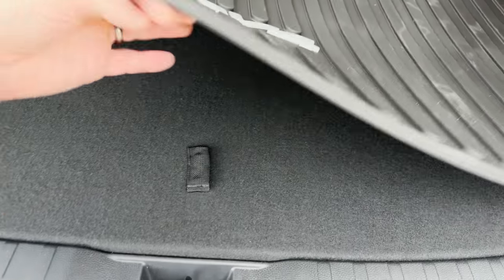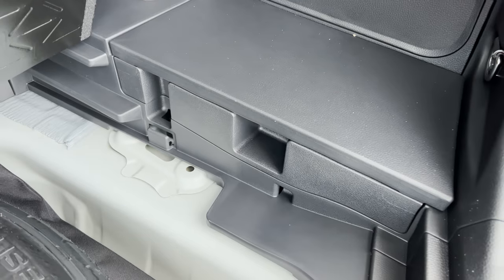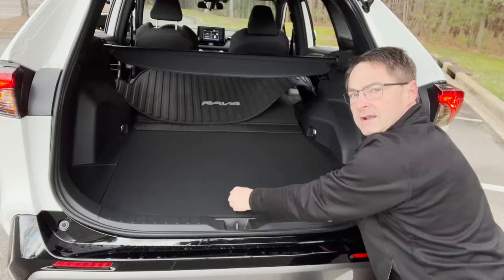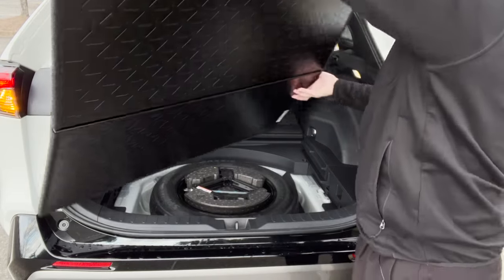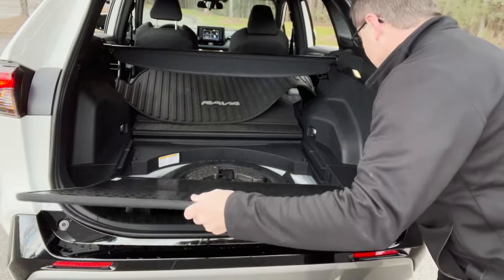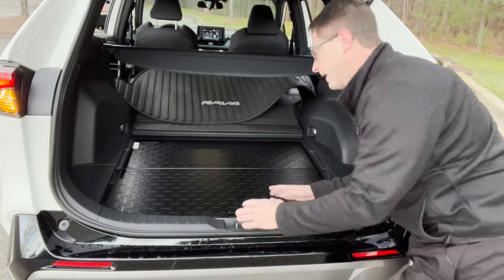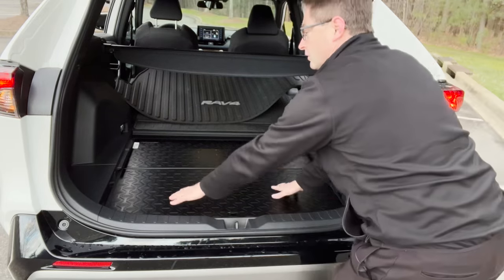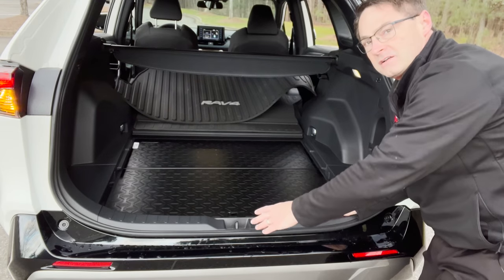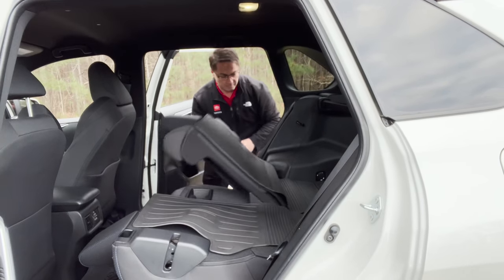Let's look under the floor to see what we've got for a flat tire — there is a temporary spare tire and a spot to store the tonneau cover. Here's an extra tip: if you flip the cargo mat over, you get an all-weather surface. You can also slide it down below deck to free up more space — great for road trips when you want to stack chairs or a cooler a little higher. More room, more cargo.